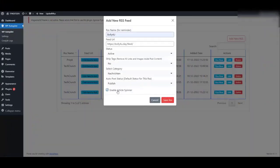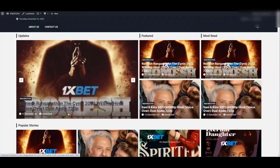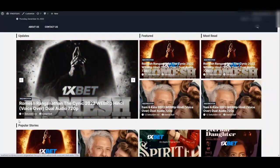Click on Add New RSS. Now fill up the details there and click on Save. Click on Run Now button to run the task manually, or it will automatically start the job at the time you set inside the settings. And boom! Our blog is filled up with content in one click.